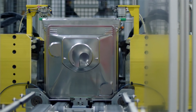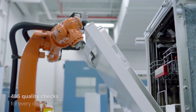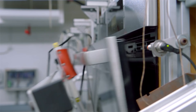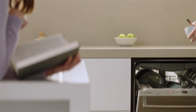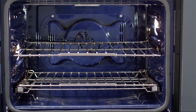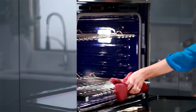Technology has certainly changed our ovens from when they were first invented. They were originally made of bricks, tiles, and cement. It wasn't until the 1800s that the first iron gas stoves were invented. Then in 1896 electric ovens came into play. Since then ovens have dramatically evolved from just being a separate appliance to actually being designed right into kitchens.